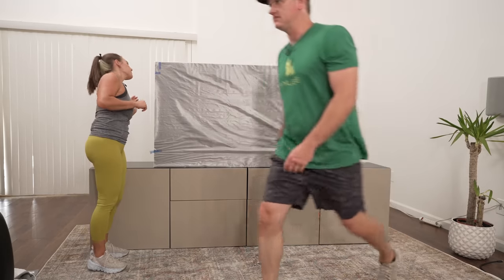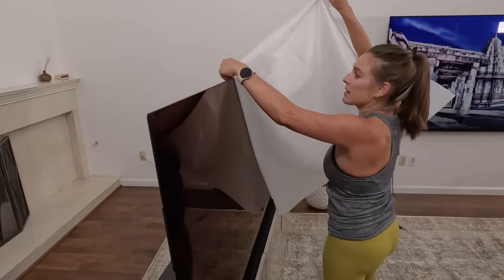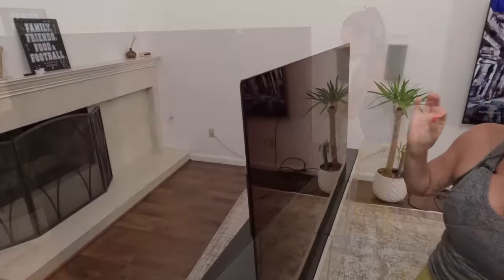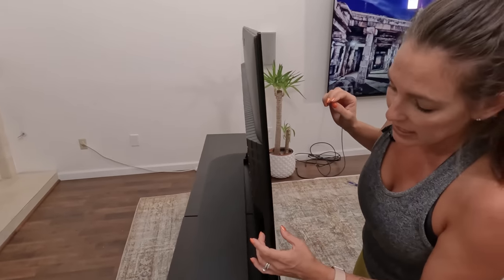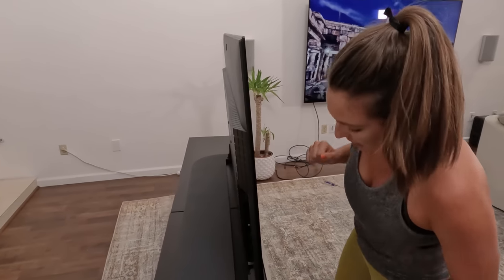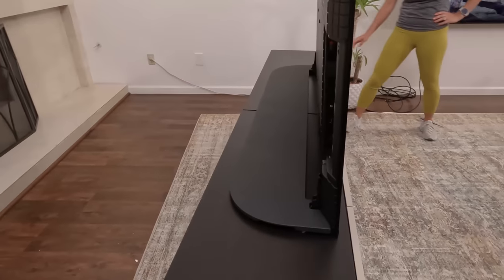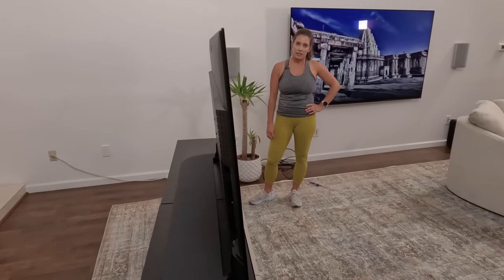Do you want to do the honors and take the plastic off? Oh, it's pretty. Initially when I took the foam off, you can see how thin this is. We've done some of the Sony LEDs and those are probably at least an inch thick, but this is really nice and thin. I can't wait to turn it on. This is a pretty good looking TV. I like the low profile stand — it looks really cool from the front, and then you have that stability piece on the back.